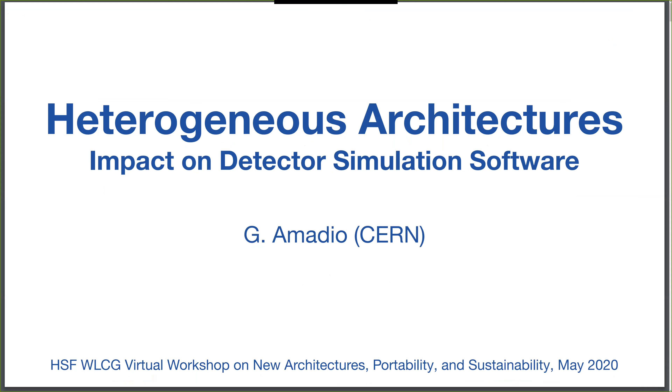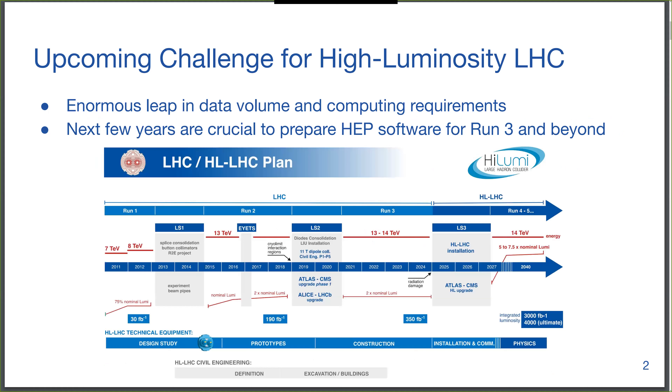I will talk about the experience of trying to port simulation code to take advantage of new hardware. We all know the challenge ahead: we'll have an enormous leap in data volume and computing requirements. Here we have the latest image of the plan for the HL-LHC, and the next few years are crucial to prepare software for Run 3 and beyond. There is a problem that will delay things and give us a bit more time to prepare, but probably not much.